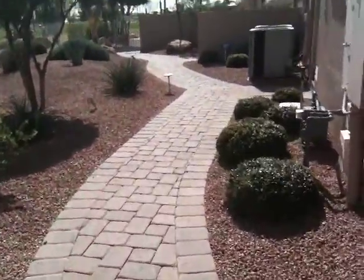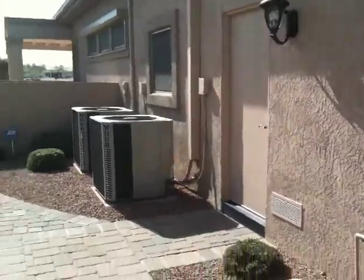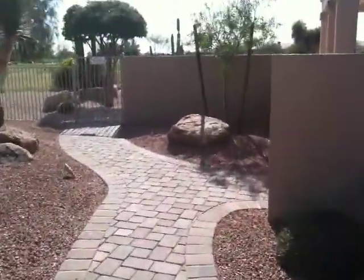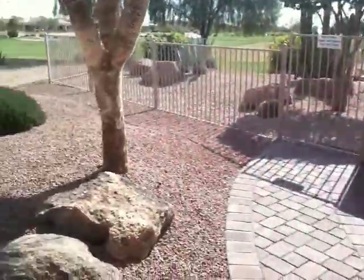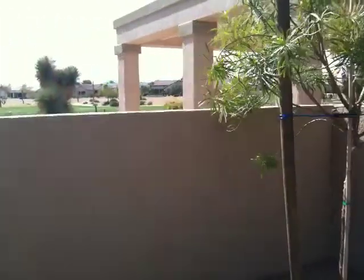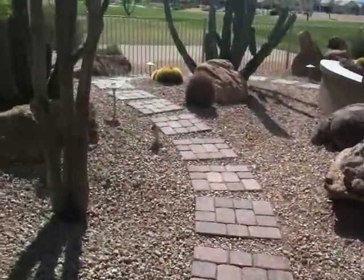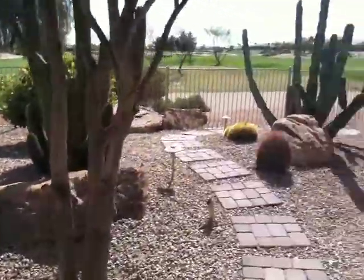We extended this walkway here for him. The walkway that was here originally stopped at the side of the garage door, and we extended it around to the back so he could get to the back here. We added these boulders in here. We also added this wall, which is the back of the barbecue — I'll show you that in just a second. We put a paver walkway going into the backyard here and added boulders into the back.